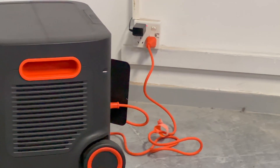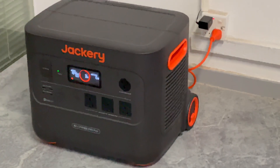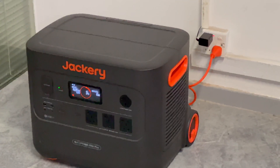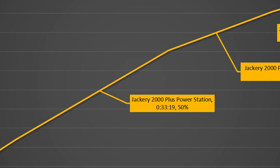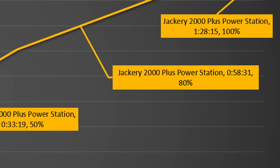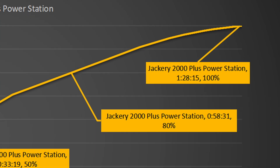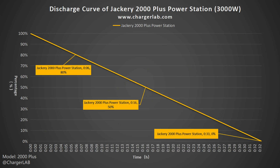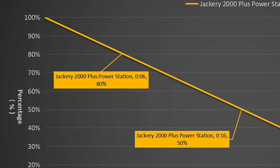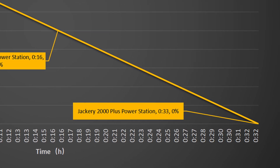The most convenient way to charge it is to plug it directly into the AC outlet. We tested the charging curve of fully charging the Jackery 2000 Plus at 220V 10A — it's faster than we expected. It only takes 33 minutes to reach 50%, 58 minutes to reach 80%, and 1 hour 28 minutes to be fully charged. Note that AC input at 120V 15A will be slower. We also tested how long it lasts at peak power output of 3000W: it drops to 80% in 6 minutes, 50% in 16 minutes, and can be fully discharged in just 33 minutes.